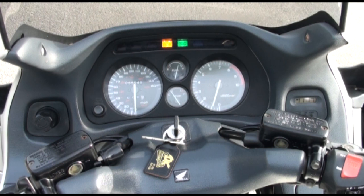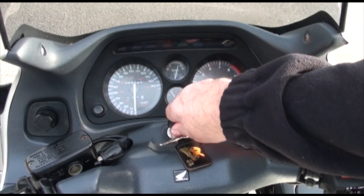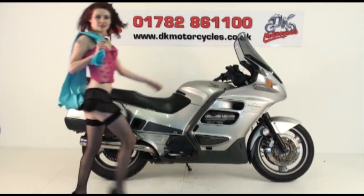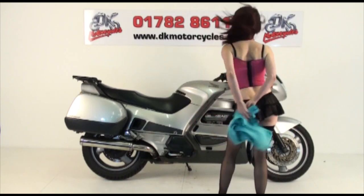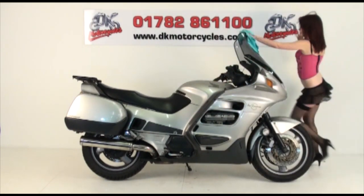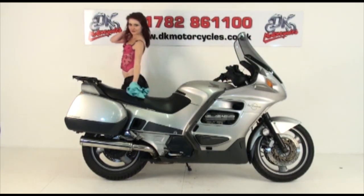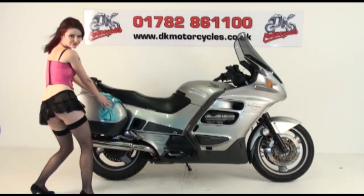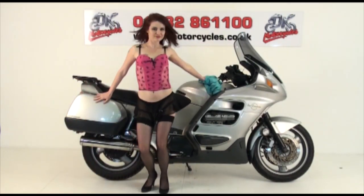Fantastic! Superb. Well, as clean as this bike is, I think it'll benefit from a quick dust-off. We'll be right back.